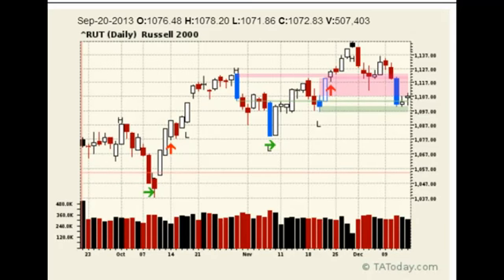I have the Russell 2000 up. What I'm looking at here, the reason I'm looking at it, is we have the potential for a bounce today, and it's setting up that way.